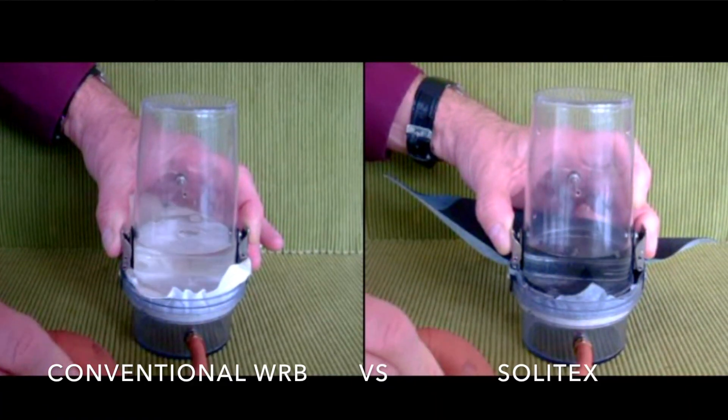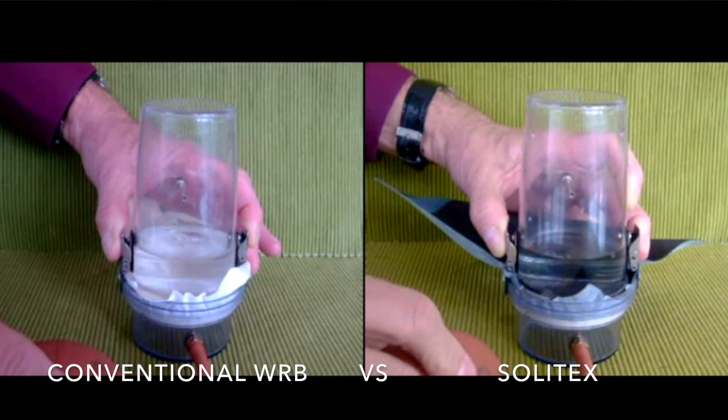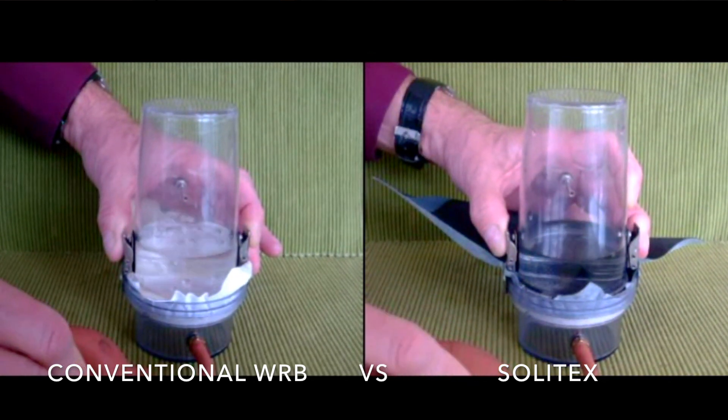Unlike conventional WRBs, Solotex Mento 1000 has no pores and is completely waterproof and airtight, resisting 32 feet of water column.